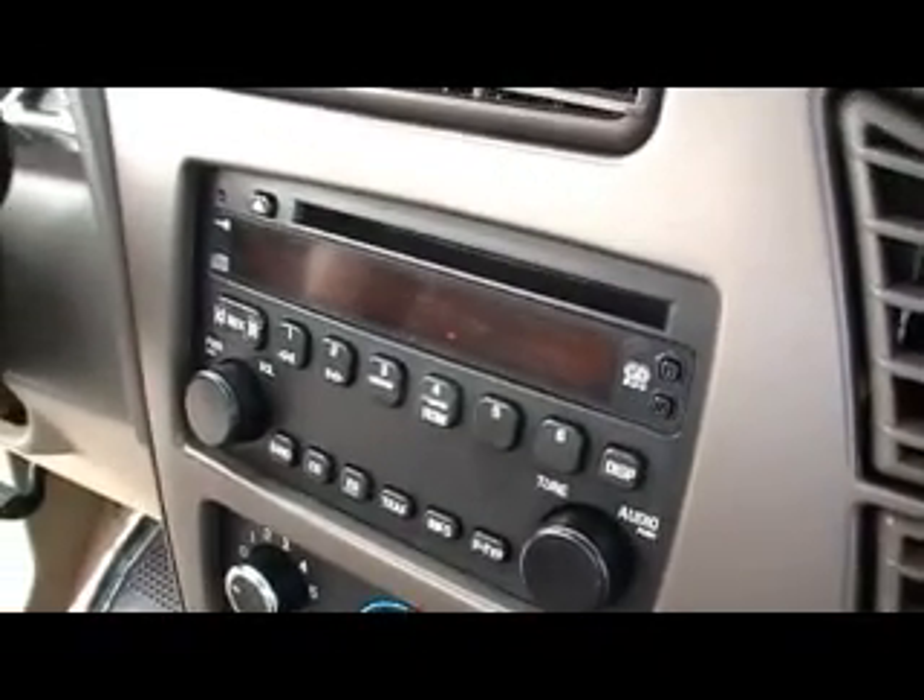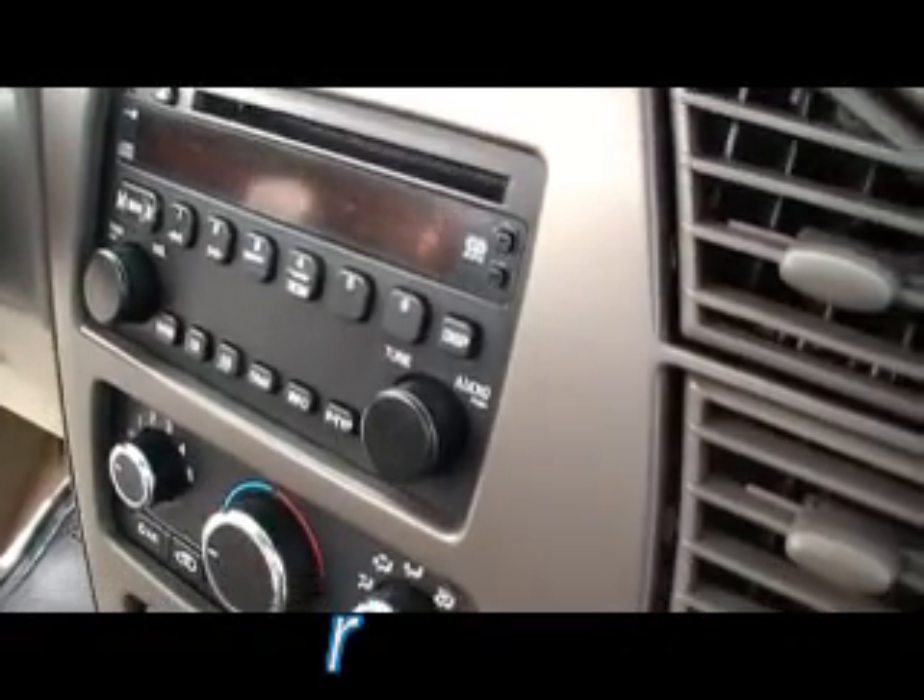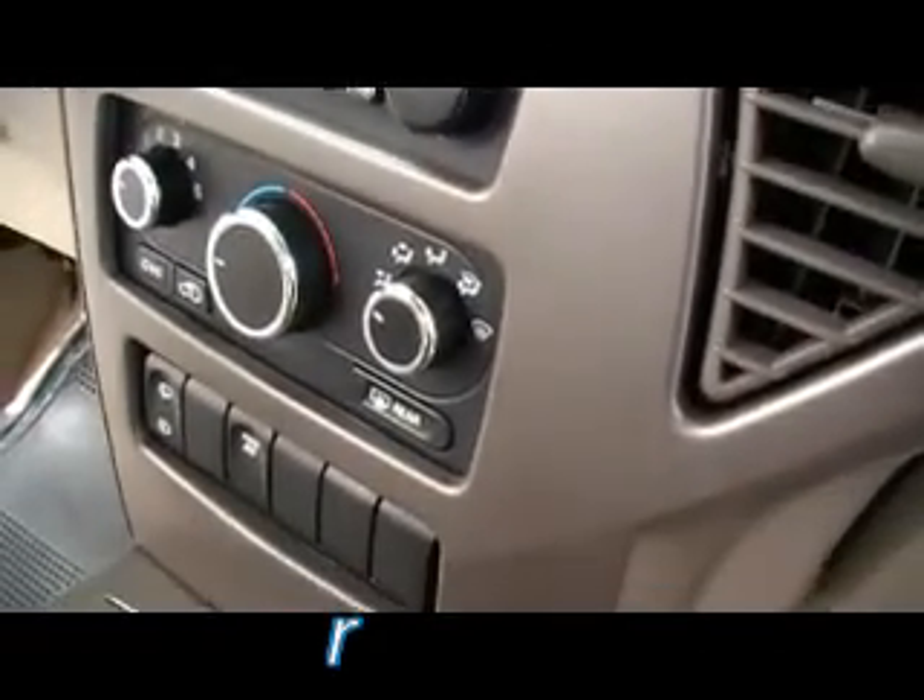Inside, leather captain's chairs. Look at the walk-through console right there — you can't physically walk through it, but it's a see-through, pass-through, I guess you'd call it. CD player. We'll show you reverse sensors on this one in just a second. There's OnStar. Of course, power windows, power locks. Look at that satin, almost like a stainless trim on the door panel right there.